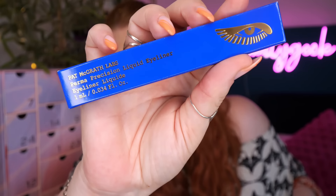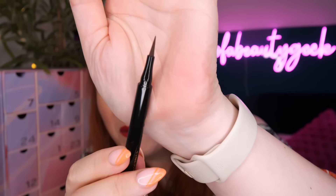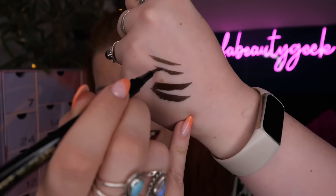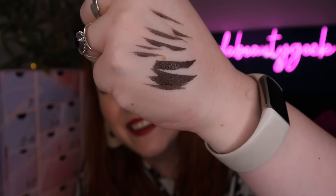Day number ten - there are two items. We've got Pat McGrath Labs Perma Precision Liquid Liner in extreme black coffee - a really dark brown. I love that nib, it's huge, which makes doing winged eyeliners so much easier. Look how pigmented that is - to me it looks black but it's dark chocolatey brown. So nice! I like that we've got the brown one - if you're going to get a liquid eyeliner it's usually guaranteed to be black.